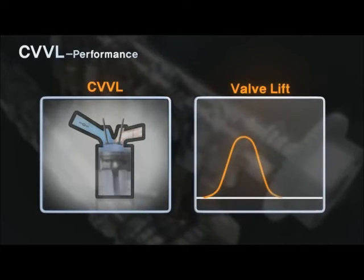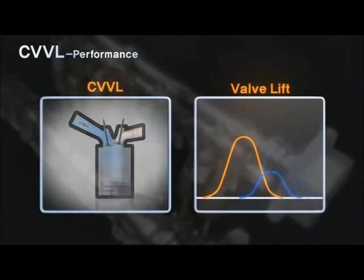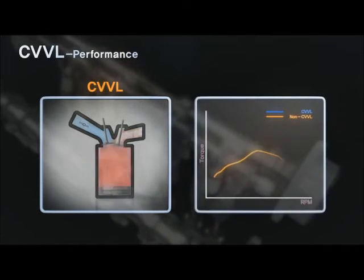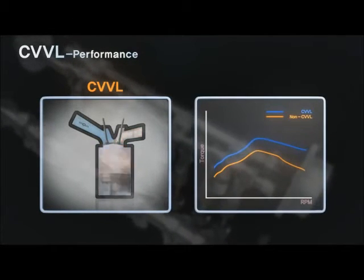At low-speed conditions, the performance becomes improved through optimal valve lift. At high-speed conditions, the performance is improved through maximum valve lift with increase of charging efficiency.